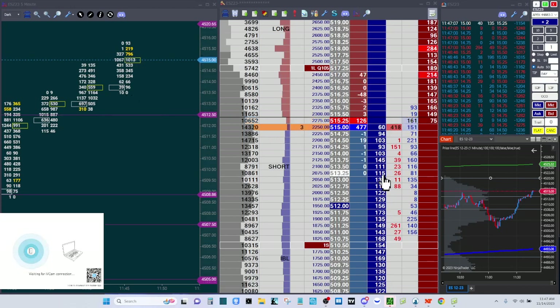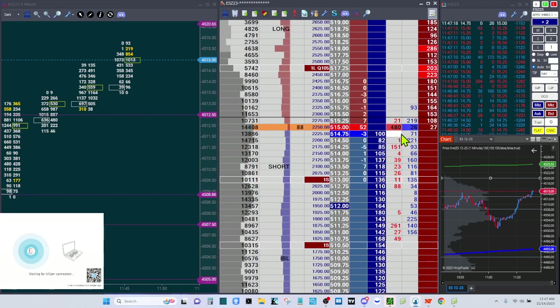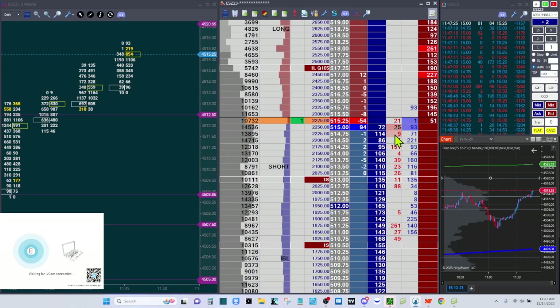I'm going to start trailing these a little more aggressively. Let me make sure that's a sell and not a buy — I'm hiding behind this little liquidity void here that might act as support at 4514.75. And then we'll just see what happens.